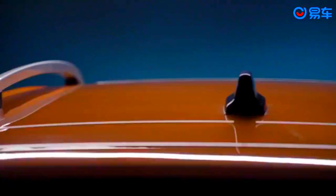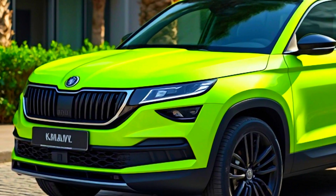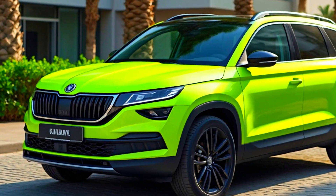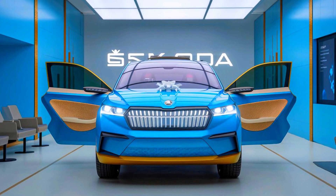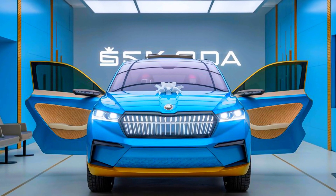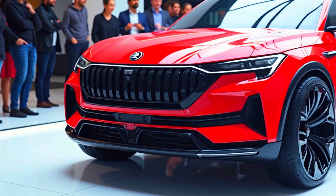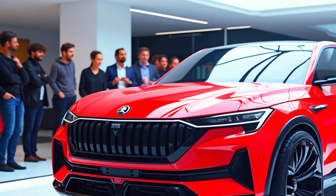The Kushak is making waves in the SUV market, but it's not just about the looks — this car packs a punch with some hidden features that could elevate your driving experience to a whole new level. Make sure to subscribe and give this video a thumbs up. The Skoda Kushak 2024 top model comes loaded with premium features.